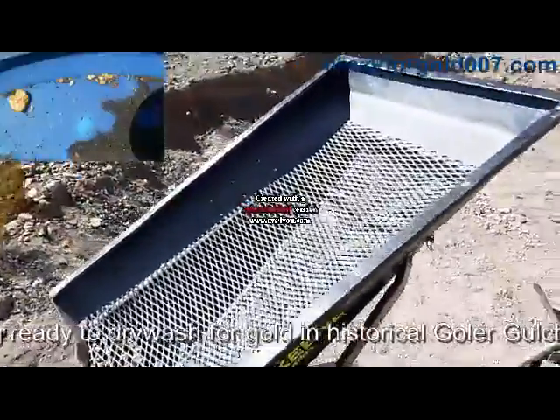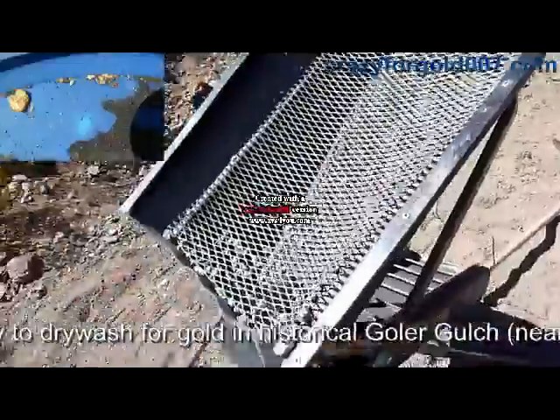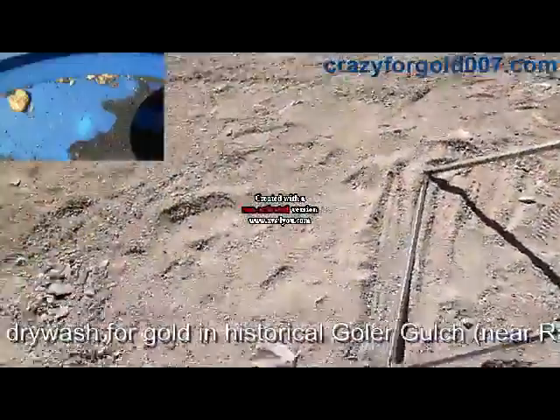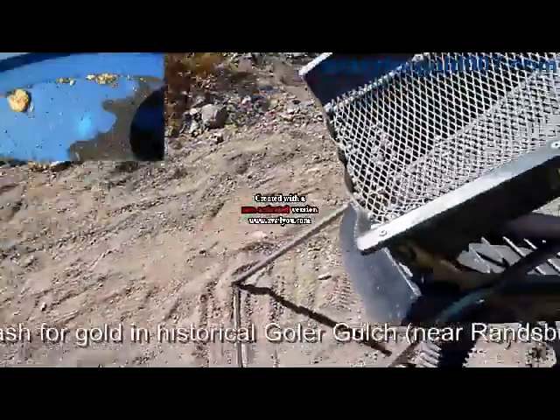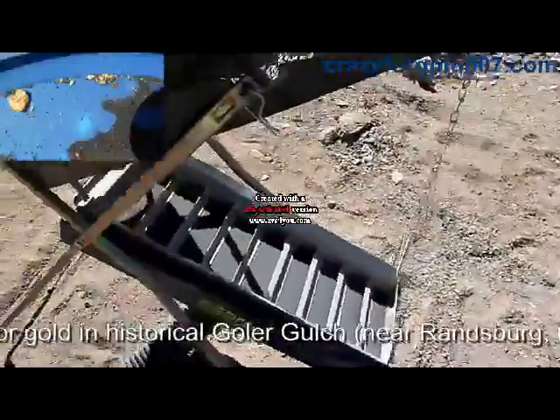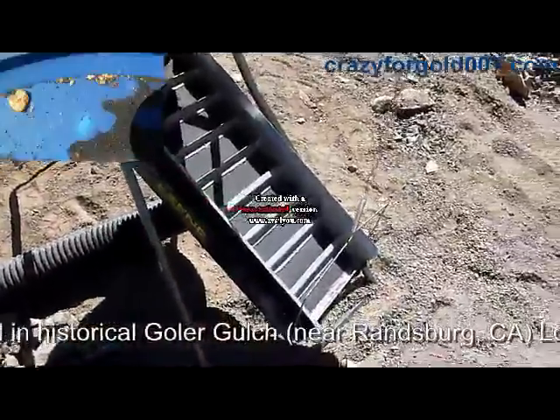You shovel the dirt right here into the classifier hopper — the larger rocks just fall at the bottom. At the end of the day I use a metal detector to see if any larger nuggets fell on the pile. I haven't started yet because I just got here.